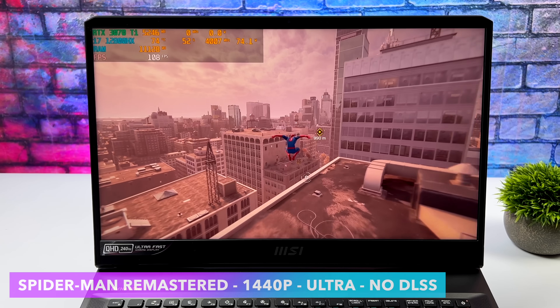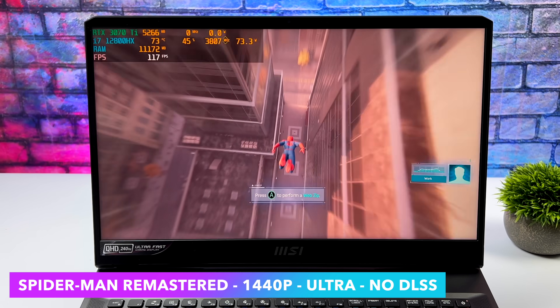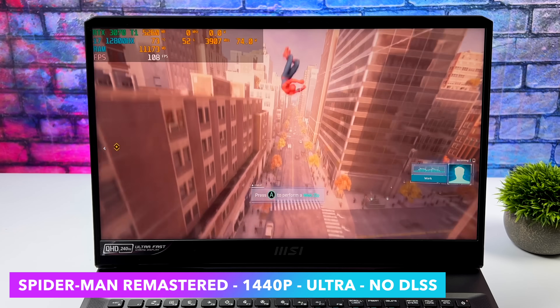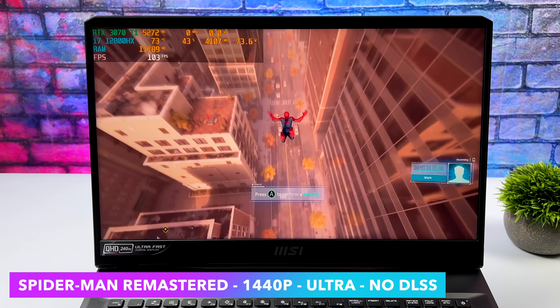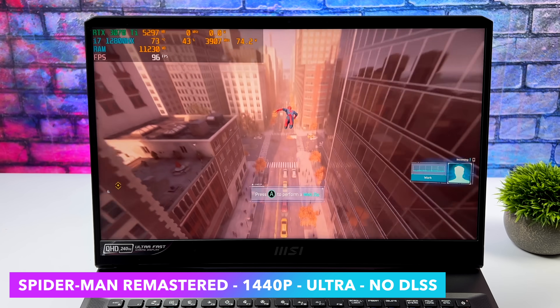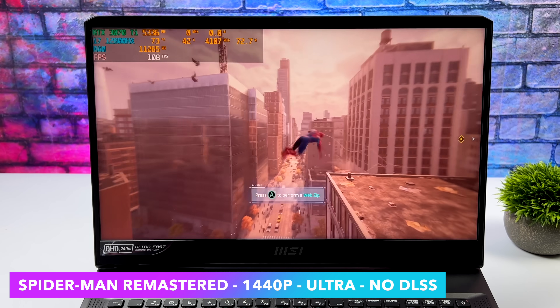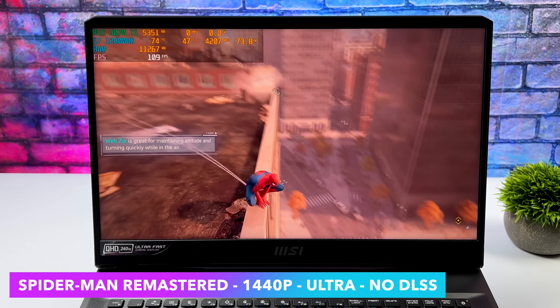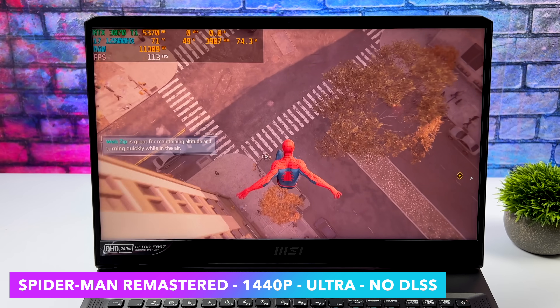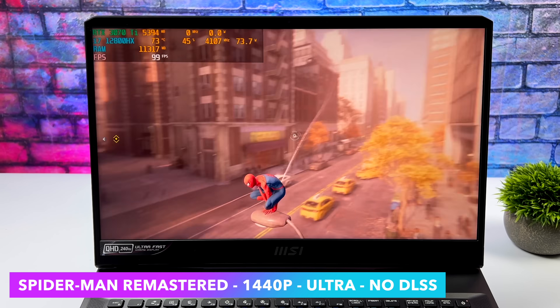Finally we've got Spider-Man Remastered. Going into this I was pretty sure we'd have to use DLSS given it's a newer game still needing some optimization, but here it is at 1440p ultra no DLSS getting an average of 98 FPS even swinging through the city. Indoors it jumps up to around 130–140 FPS, but since most of the time we're swinging around outside, I went ahead and showed off the city.